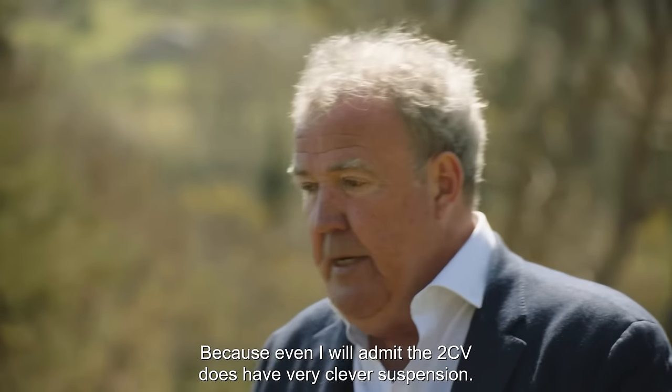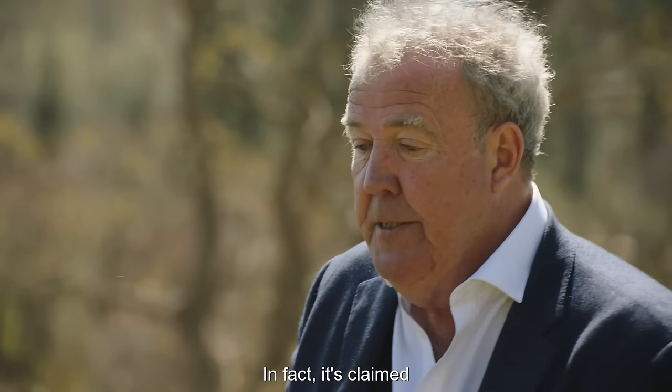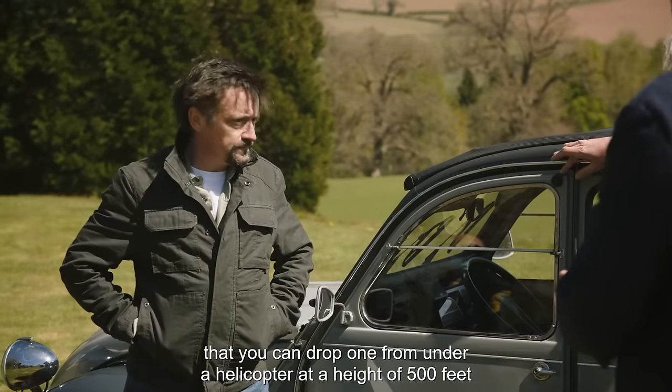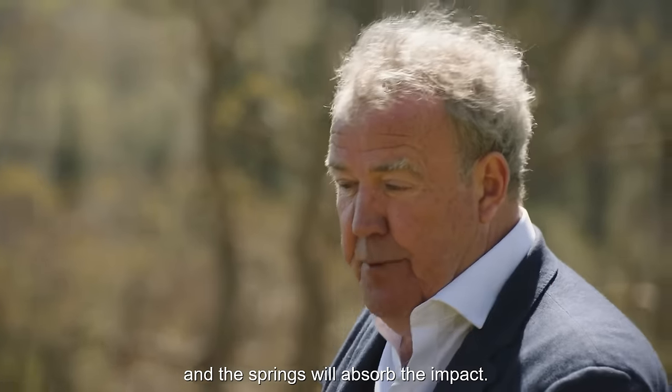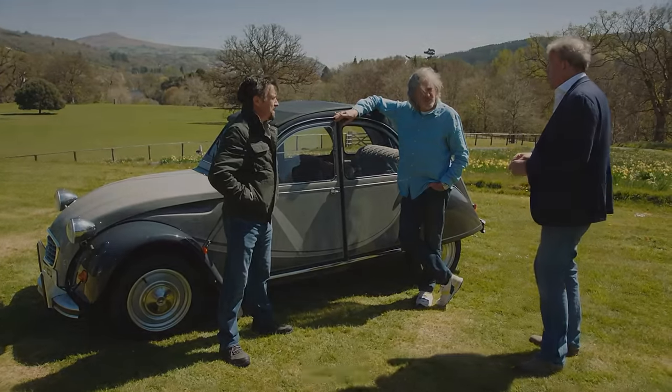Even I will admit the 2CV does have very clever suspension. In fact, it's claimed that you can drop one from under a helicopter at a height of 500 feet and the springs will absorb the impact. Really? Well, let's find out.